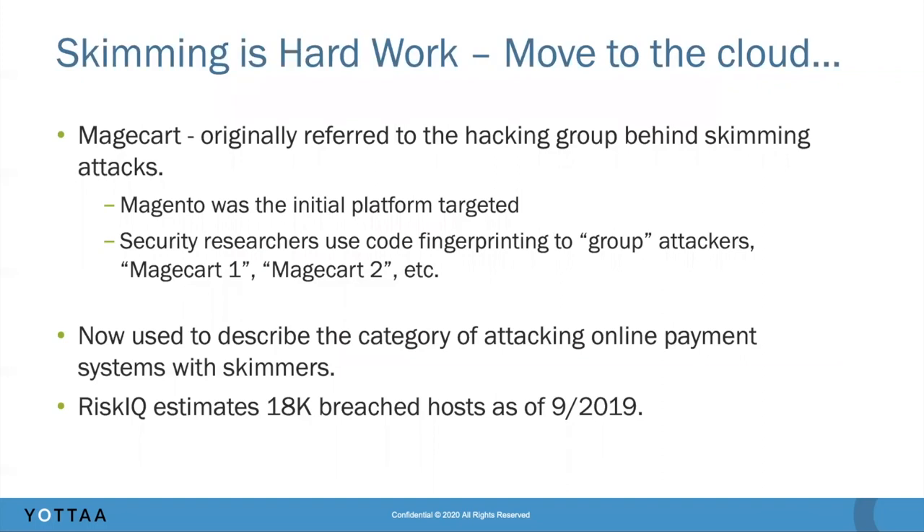To talk about Magecart for a second — this was originally an attack discovered back in, I think, 2015. It targeted British Airways, Ticketmaster, and maybe Newegg; those were at least three of the original victims. It was widely believed to be due to organized crime, probably offshore from the US. They targeted the Magento system, which is how the name Magecart came to be. Security researchers have grouped the attackers — you may hear names like Magecart Group One or Group Two — based on the implementation details of how they're executing their attack.